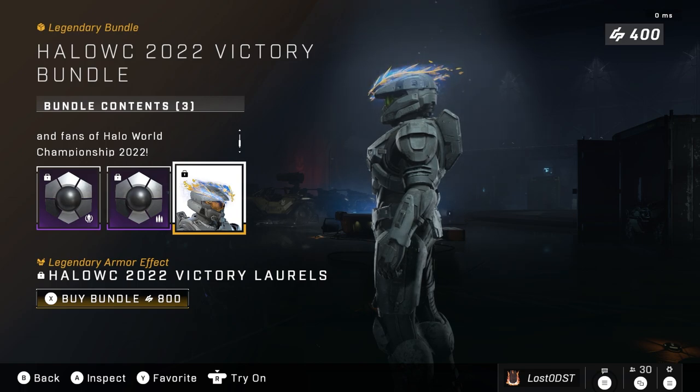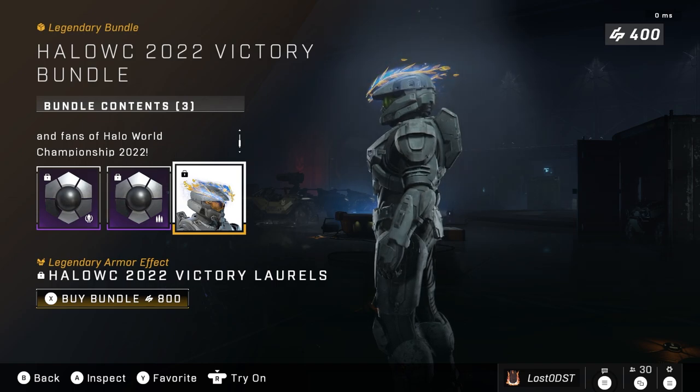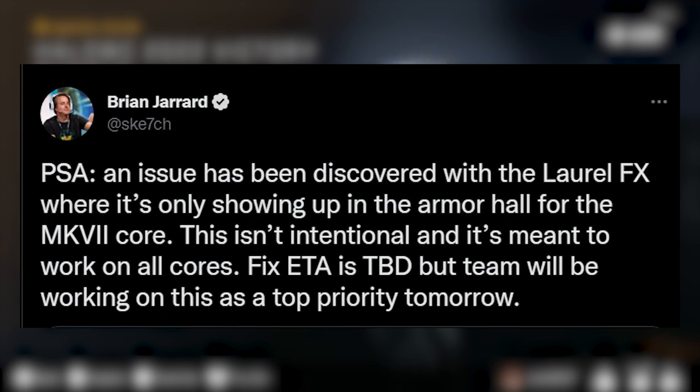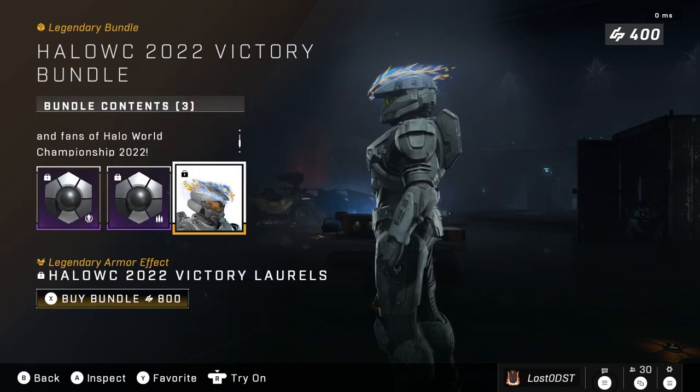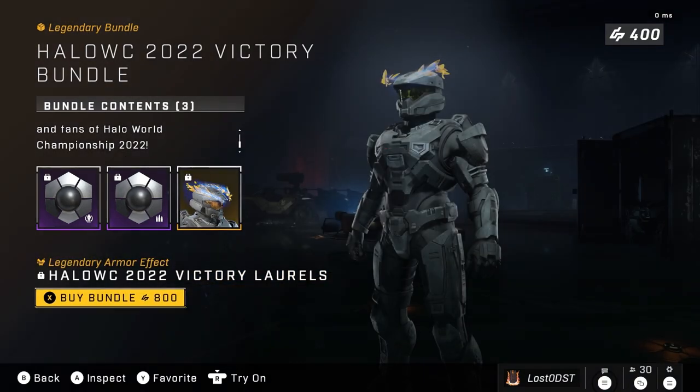There is an issue with this one currently — a lot of people are saying it's only working on the Mark 7, and that's not intentional. Sketch actually did respond to this, and it is supposed to be on all cores. So if you've bought this bundle, you'll be able to use the effect on all cores, but currently it's only Mark 7 for now. He didn't say when they'd fix it. It features three items and it's going for 800 credits, so that's eight dollars USD.